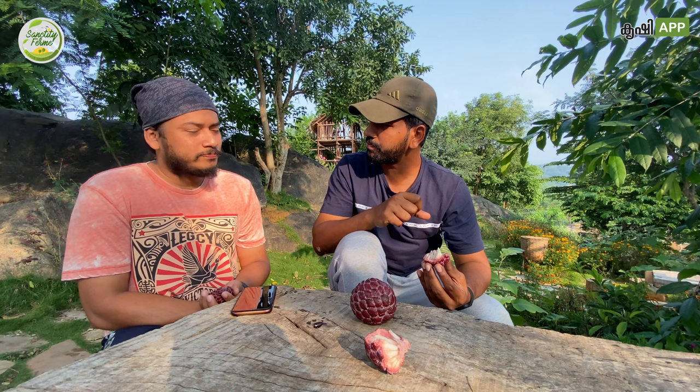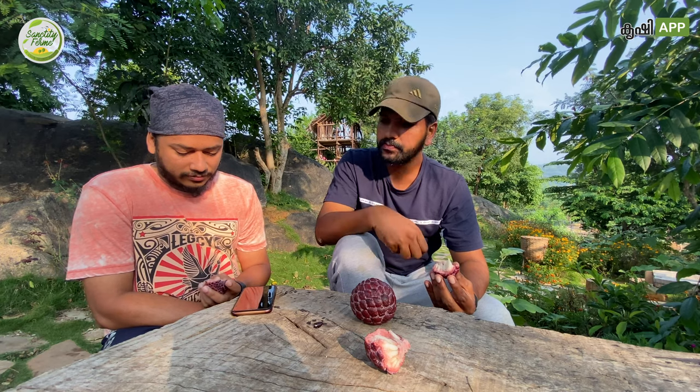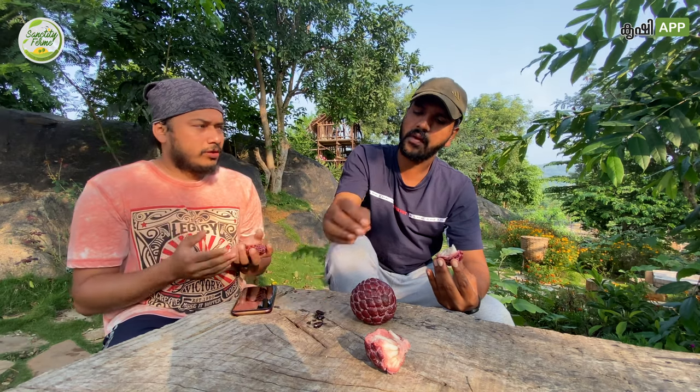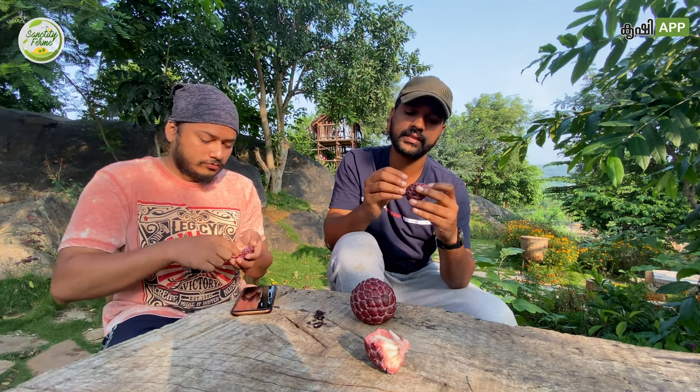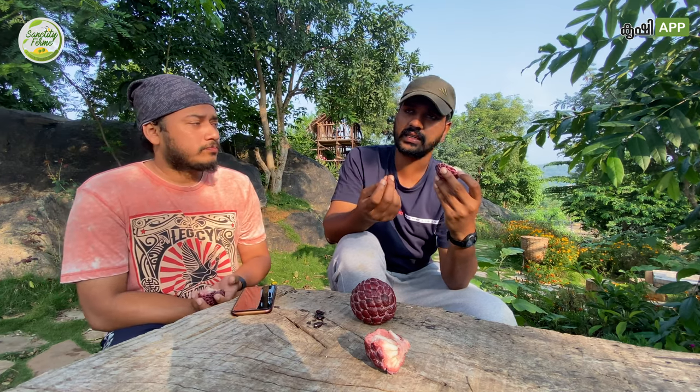There is a flavor — I cannot exactly explain what the flavor is. It's really a good one, we can say. But still it is somewhat similar to the green one. The taste similarities are there, but some slight taste difference is there compared to the green one.